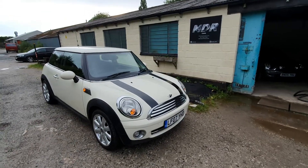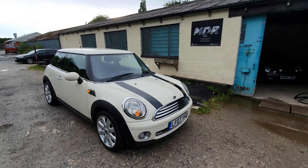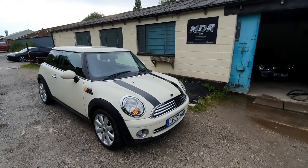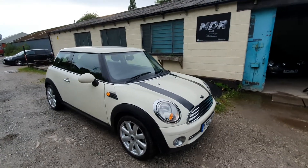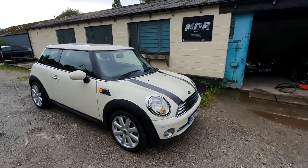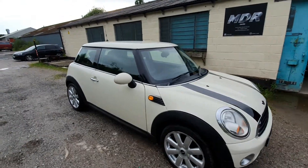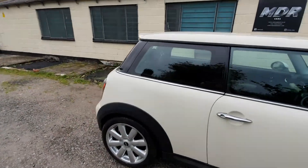Good afternoon and welcome to another video by MDR Cars. Today we've got the 2007 Mini Cooper 1.6 petrol. It's finished in the lovely cream with the black stripes. It's got the 17-inch alloy wheels and it's got a half leather interior. Lovely car this, it's covered just over 81,000 miles.